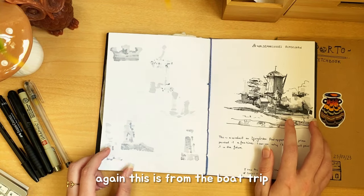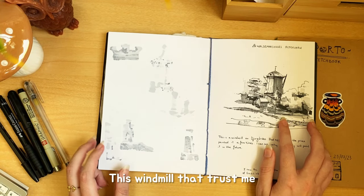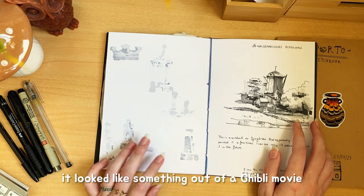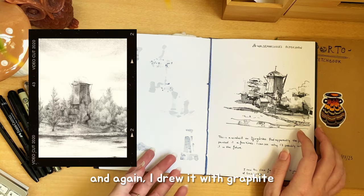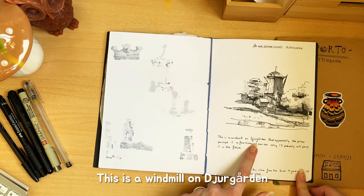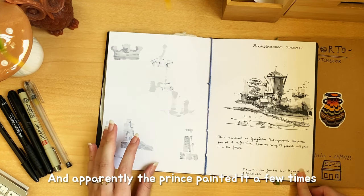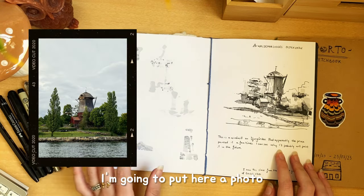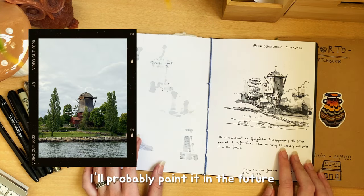Again, this is from the boat trip. This windmill — trust me — it looked like something out of a Ghibli movie. I drew it with graphite as well. And this is a big windmill on the tin carton. Apparently the prince painted it a few times — I can see why, it was really cool. I'm going to put a photo here. I'm probably going to paint it in the future. I did it.